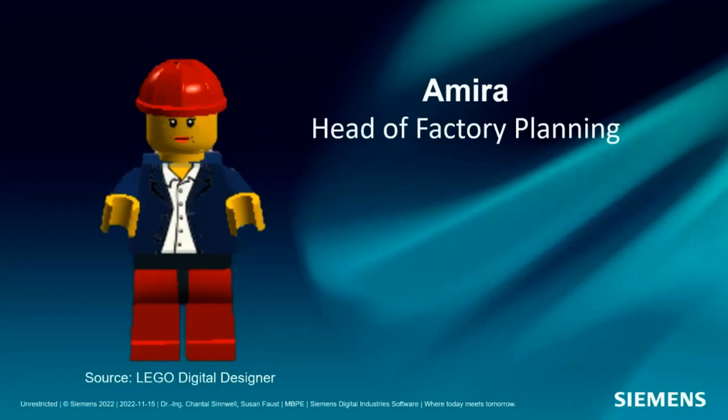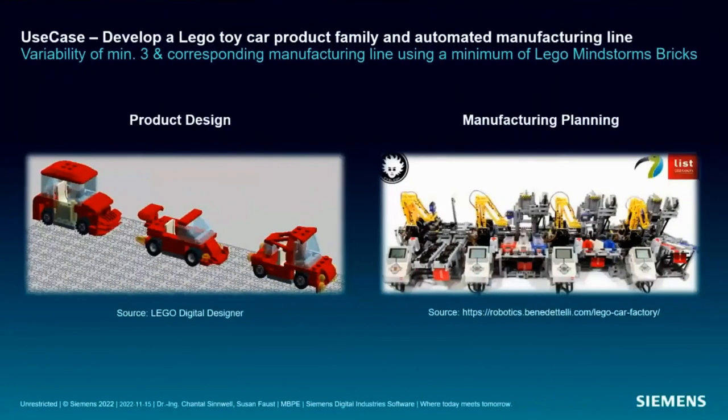Let's return to our mind game. Amira's team wants to build a Lego Mindstorm factory for toy cars. Task one for product design: develop a product line with at least three different toy car models based on standard Lego bricks. Task two for manufacturing planning: plan the corresponding fully automated manufacturing system with Lego Technic bricks and a minimum of Lego Mindstorm bricks for automation. But both teams are still working in silos — how do we approach this with MBPE?